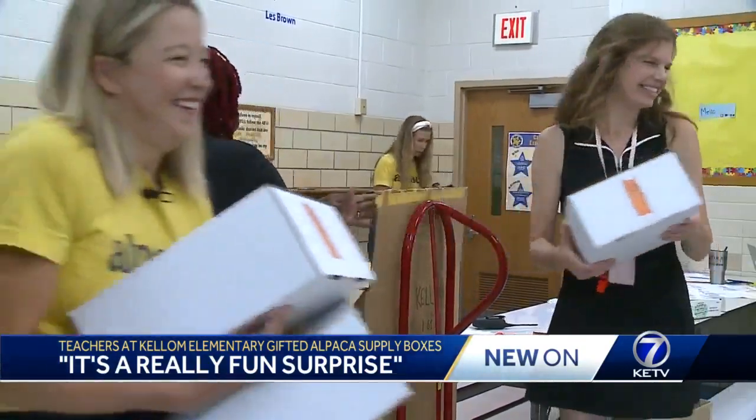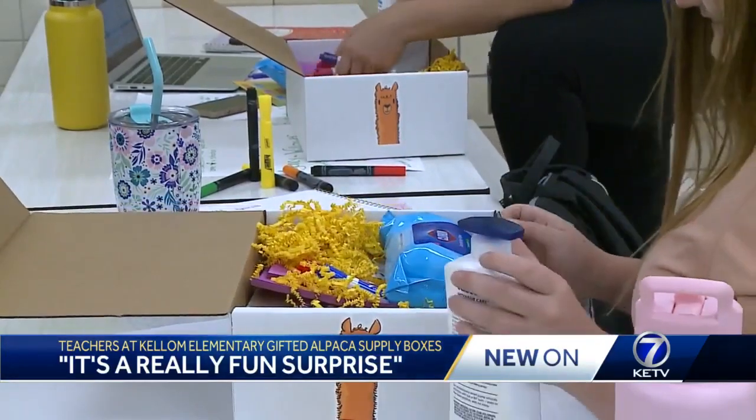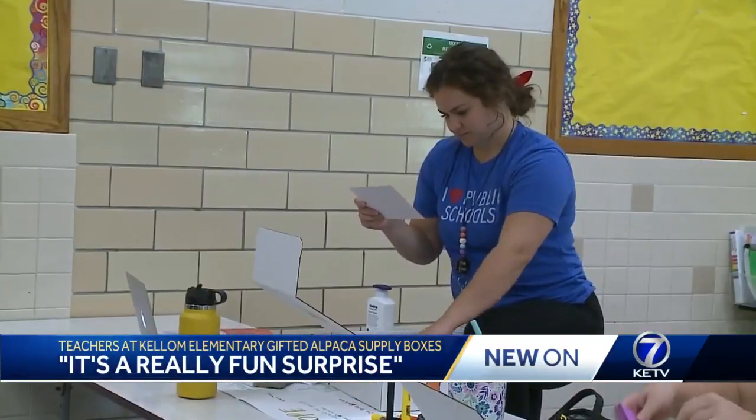The boxes include things like Clorox wipes, pens, and a lotion. They even come with a special message inside.